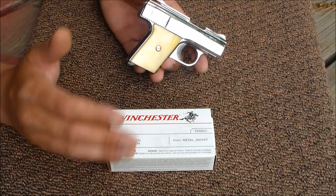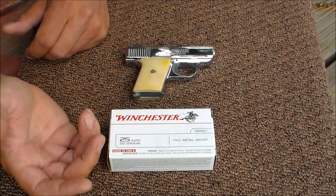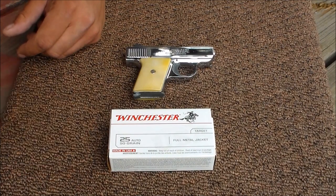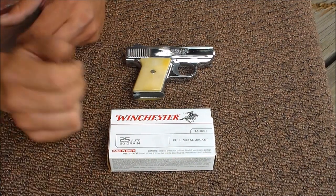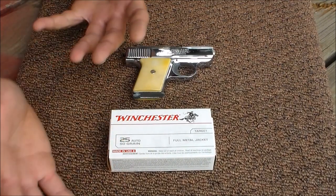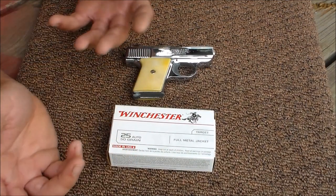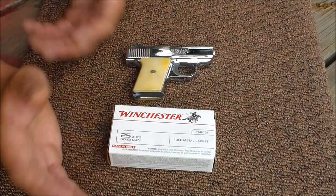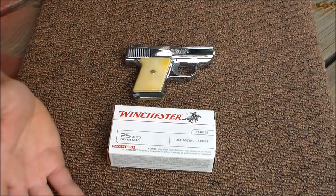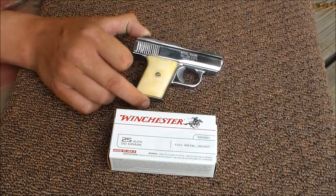Anything is lethal and then you start getting into shot placement. If you have a pencil and you needed to use it for self defense and you had the good placement of that pencil, that would be lethal. Same thing with 25 Auto — just about any round fired, or any projectile that's fired, can be lethal with shot placement in my opinion. Now we're not talking about would I carry this — that's not the conversation we're having.